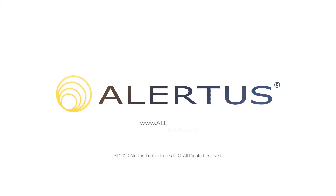Contact an Alertus representative today to find out how we can make sure that your mass notification system provides you with full coverage.